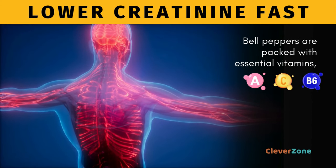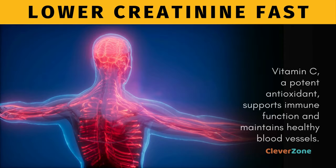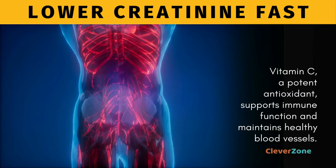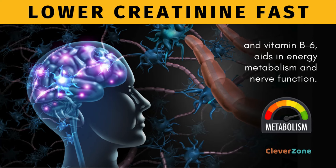Additionally, bell peppers are packed with essential vitamins such as A, C, and B6. Vitamin C, a potent antioxidant, supports immune function and maintains healthy blood vessels, while vitamin A is crucial for vision and immune health, and vitamin B6 aids in energy metabolism and nerve function.